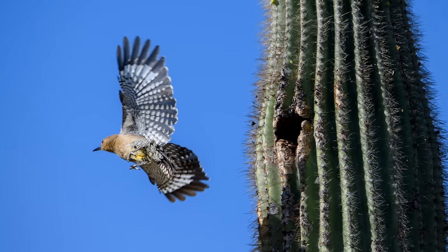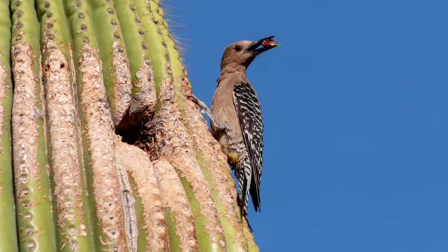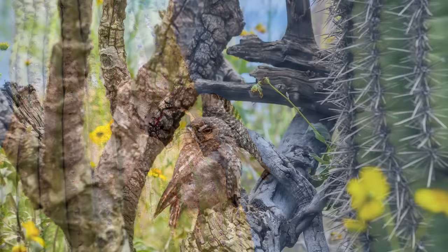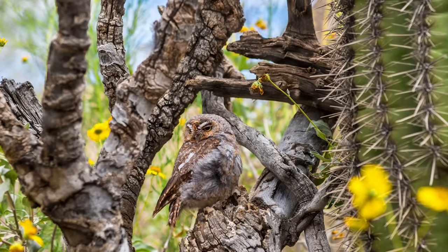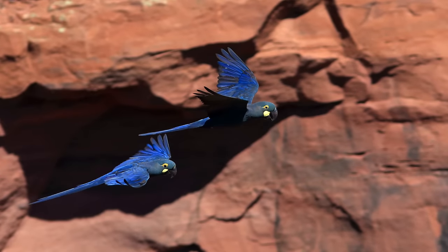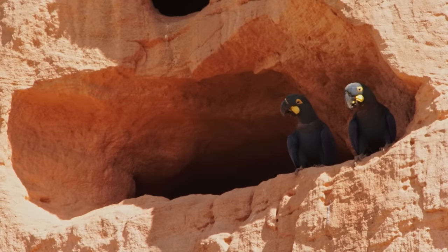The Gila woodpecker is found in the Sonoran Desert, and often uses a saguaro cactus as its nesting site. Holes are excavated by both males and females, and are reused by the elf owl. The most unique cavity nester I could find is the Lear's or indigo macaw, which are found only in eastern Brazil, and use natural cavities in the area's sandstone cliffs to make their homes.